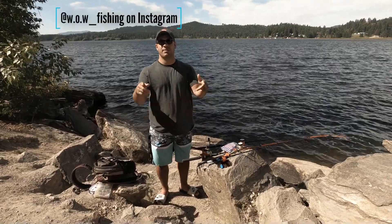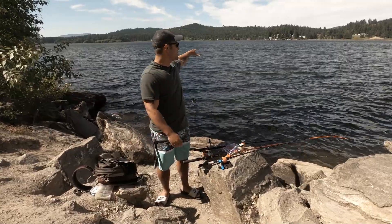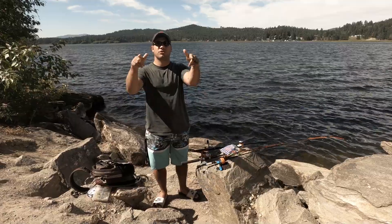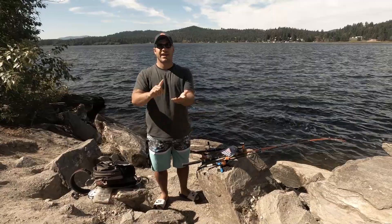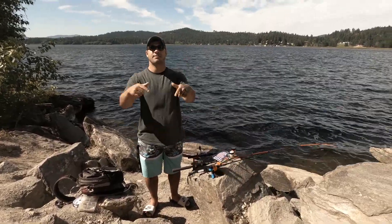Hey, what's up guys? Welcome back to another episode of Walking on Water. I'm Cole Walker and today we are at Hauser Lake, a small lake up here in northern Idaho. And today we are multi-species fishing. We are targeting pike, bass, trout, catfish, and I'm going to show you just a few things we brought with us today to target some of these species.